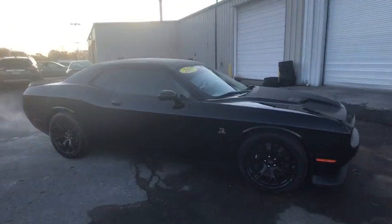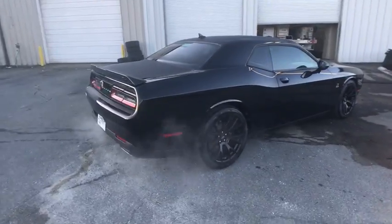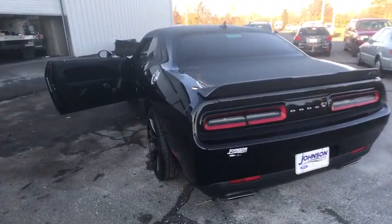The 2017 Dodge Challenger, rated most appealing mid-sized sport car by J.D. Power & Associates, delivers on style and performance.